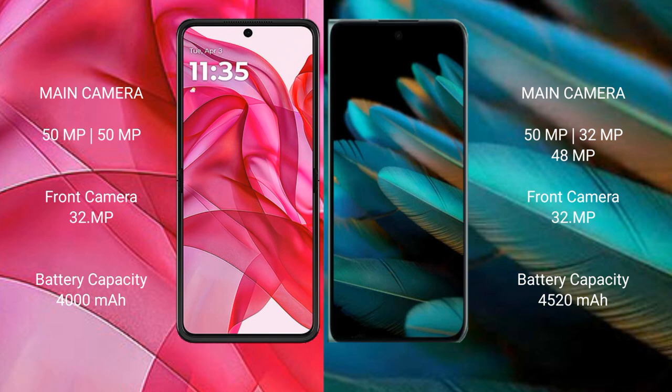Motorola RAZR 50 Ultra has a 4000mAh battery with 45W fast charging support. Oppo Find N2 has a 4520mAh battery with 67W fast charging support.